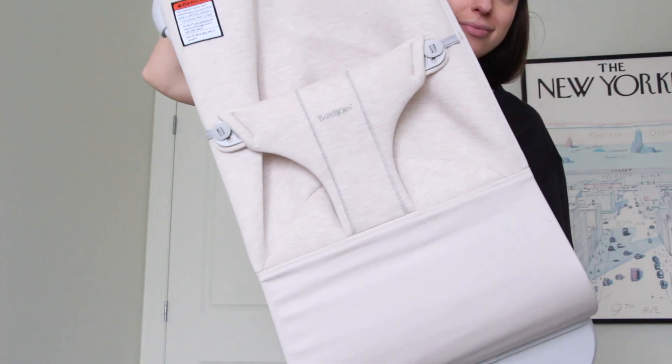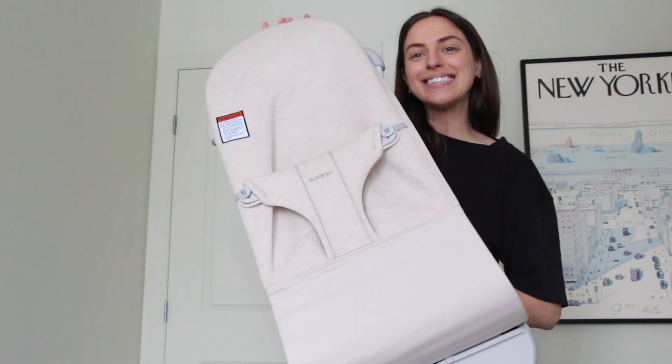We also got the Baby Bjorn Bouncer, as well as a separate fabric cover for it — so if he has a little accident, we can just replace the fabric while the other one washes. Everyone is so obsessed with their Baby Bjorn Bouncer, and rightfully so. I've seen babies in them and they just look so happy and comfortable.